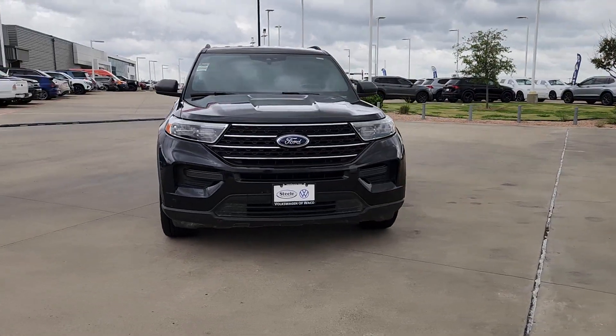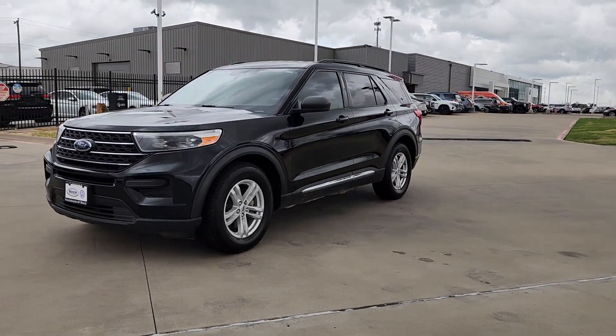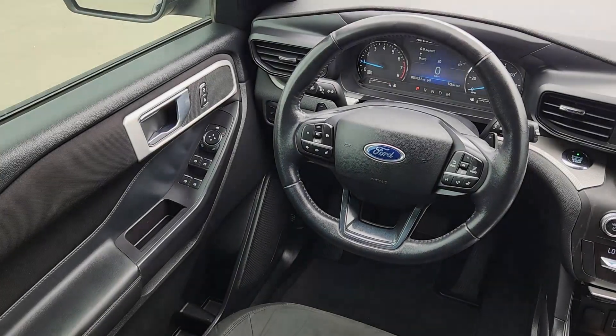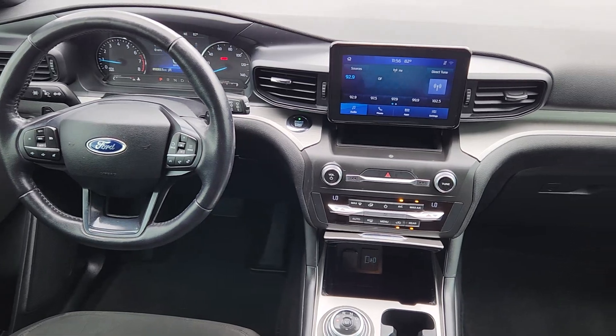These are just some of the great options this vehicle comes with: pre-collision system, four-cylinder engine, power liftgate, V6 cylinder engine, backup camera, heated mirrors, alarm, third row seat, Bluetooth connection, and blind spot monitor.